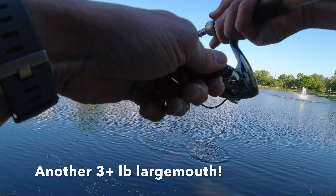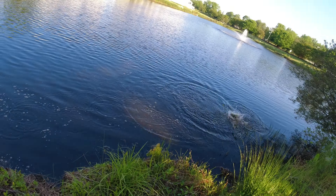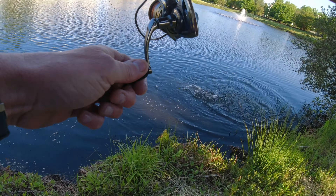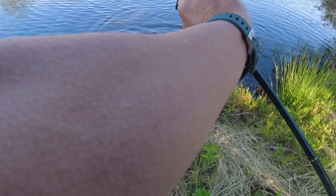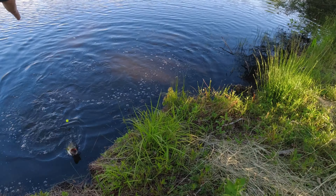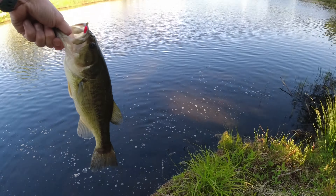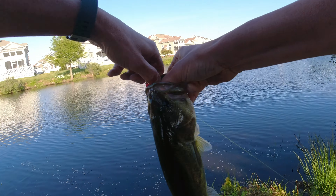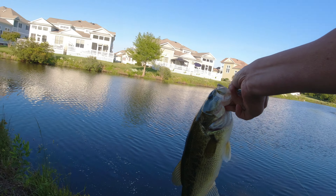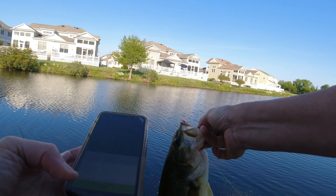The one that got away was a big bass, but this is a good fish. What a bluegill! What a bluegill! Those are fun. What a bluegill!